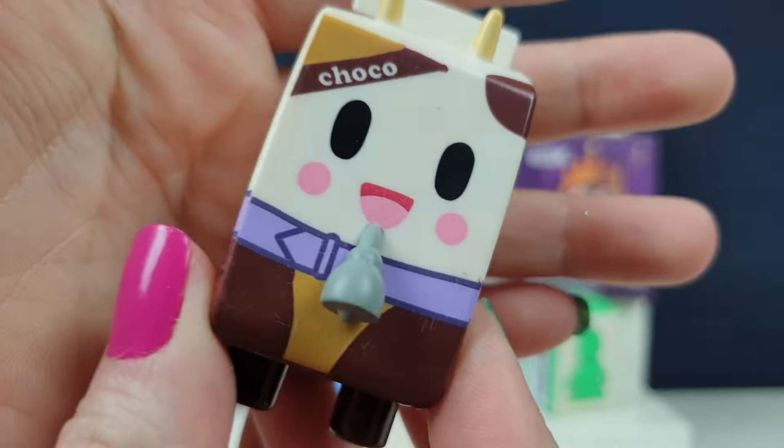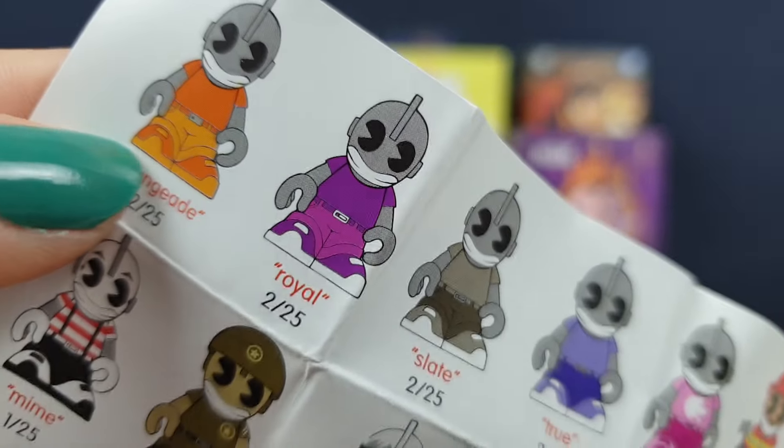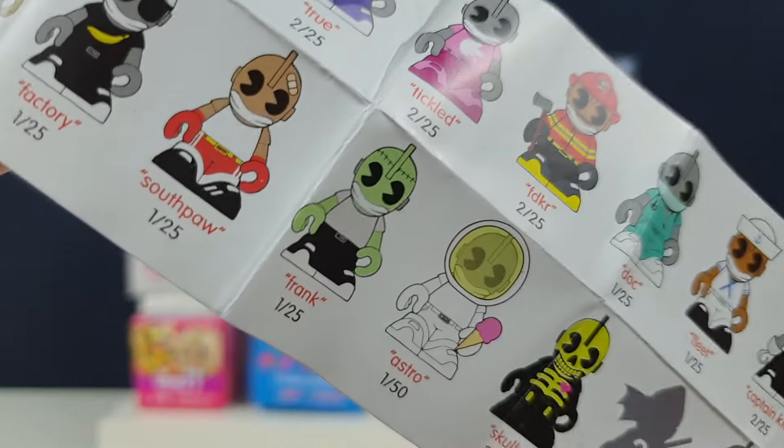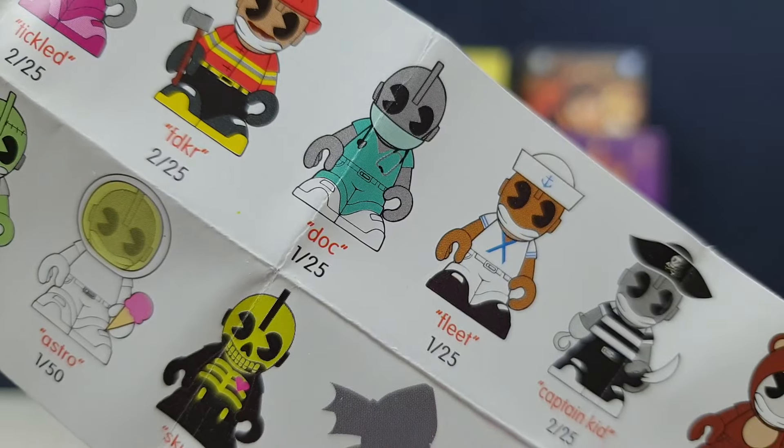That one is a 2 in 25 and his name is FDKL — maybe firefighter. I like the robot in bear suit one, that's pretty cute, especially the mystery ones. This one is a ninja and a mummy — really cool. I think we've got a few of these before — the orange red one and Southpaw. I quite like the Doctor one as well, that's pretty cute.